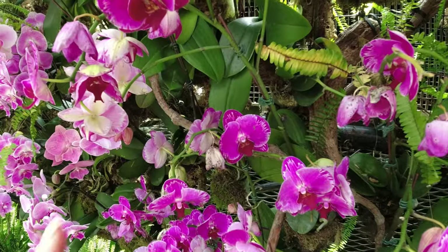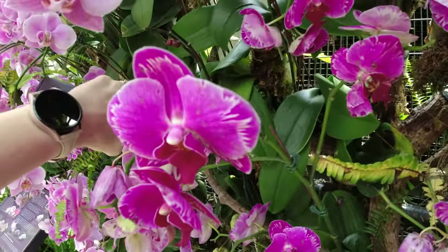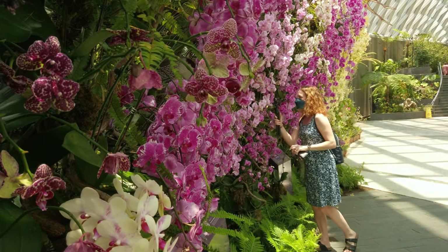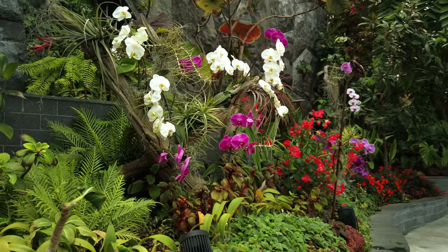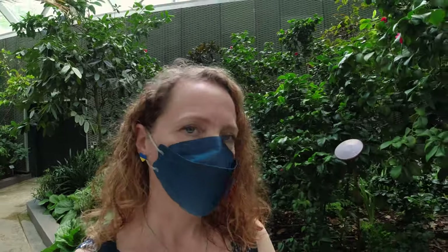I've never seen orchids trained like this before — they're on a trellis. It's a climb but it's so cool. There's a sign on the way in that said the next misting takes place at 2 PM, which is in about 15 minutes. We don't really know what that means — what's getting misted? Am I wearing the right shoes for this?